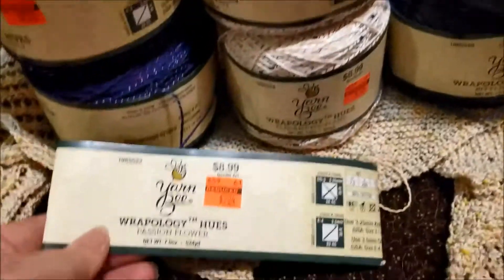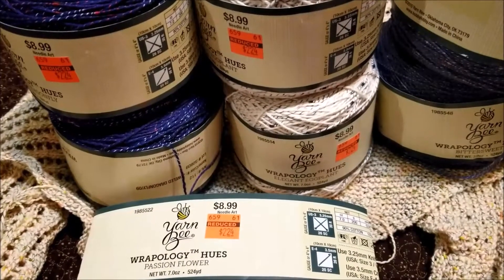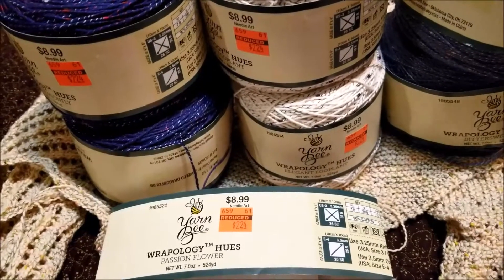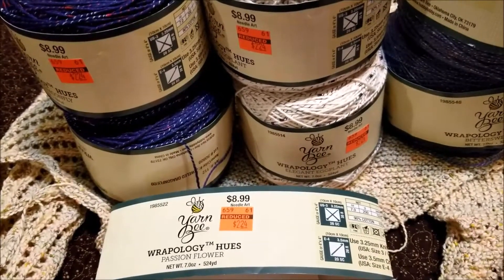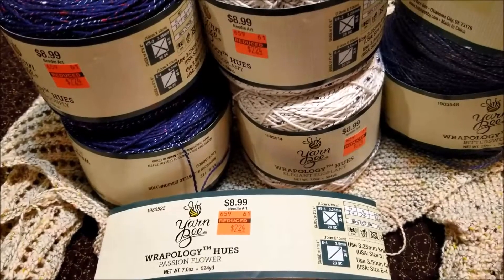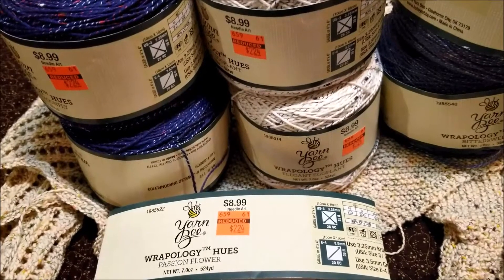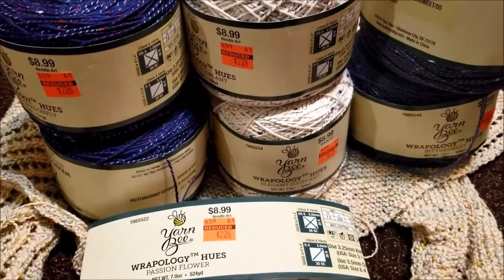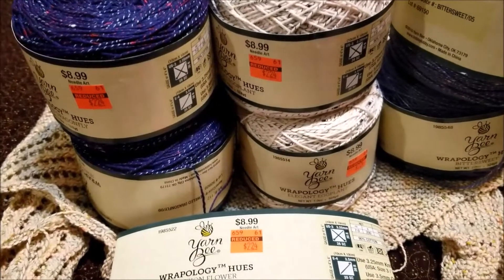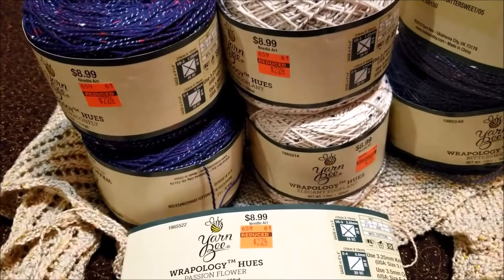Let me know — have you knit with Wrapology by Hughes? What do you think of it? Do you know another yarn with similar qualities that I might love just as much? If you do, please tell me in the comments below. Thanks for watching, I'm Michelle. This is my Romantic Tangle. I am going to continue knitting my way through this mountain of Hobby Lobby clearance yarn. Here's a playlist with my previous experiences linked up in the corner, and I'll be back with more videos soon.